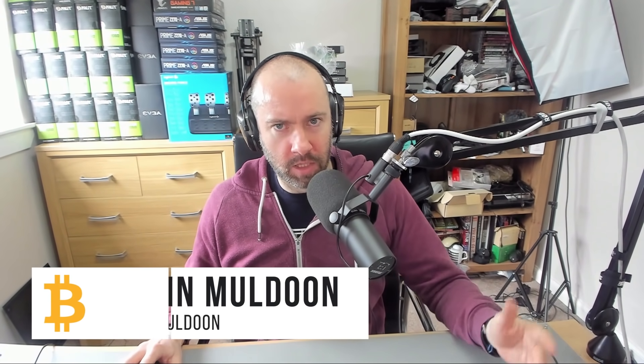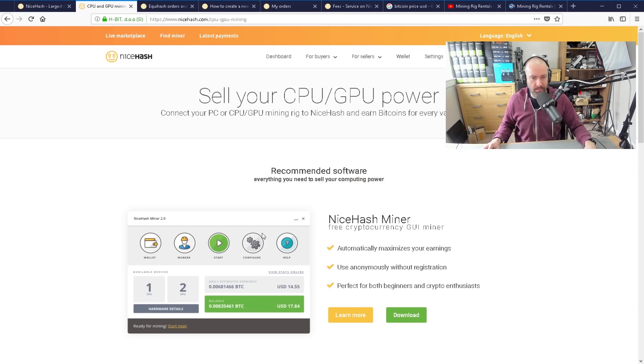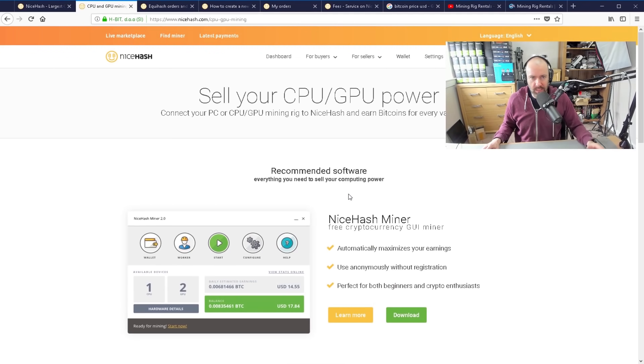Hey everyone, Kevin here. What I'd like to do in this video is show you how you can buy hash power from NiceHash. I'm sure you guys are all aware of NiceHash — it is probably the most popular marketplace out there for buying and selling hash power. If you're a miner, you've probably used the popular miner app here. Very easy to use, and it's not a bad way to make money.